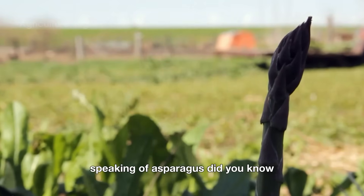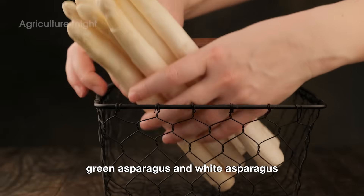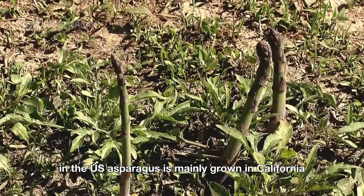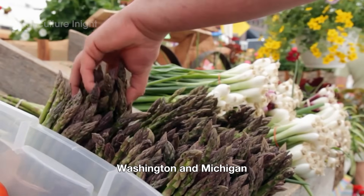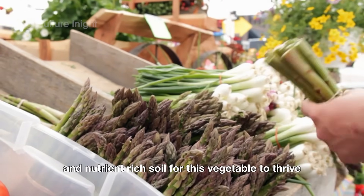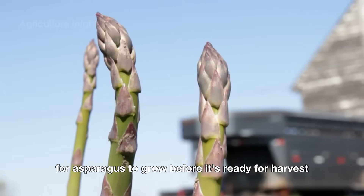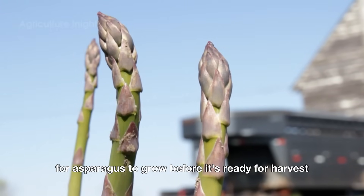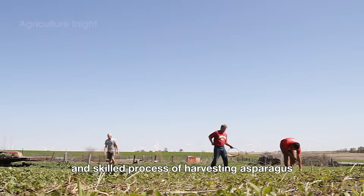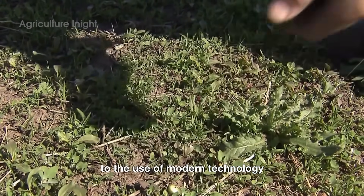Did you know there are two common types of asparagus? Green asparagus and white asparagus — each has its own unique and distinct flavor. In the U.S., asparagus is mainly grown in California, Washington, and Michigan, three states with the perfect climate and nutrient-rich soil for this vegetable to thrive. Typically, it takes about two to three months for asparagus to grow before it's ready for harvest. And when spring arrives, that's when you'll witness the precise and skilled process of harvesting asparagus, from traditional methods to the use of modern technology.